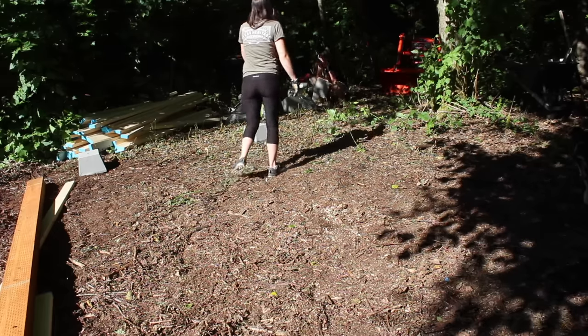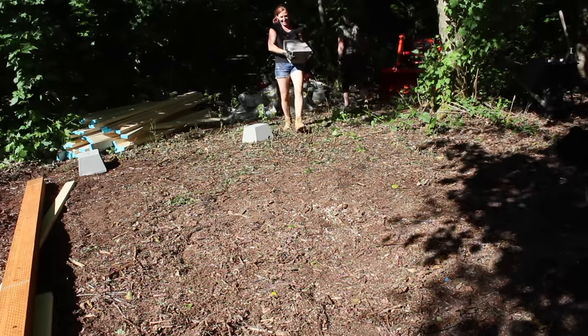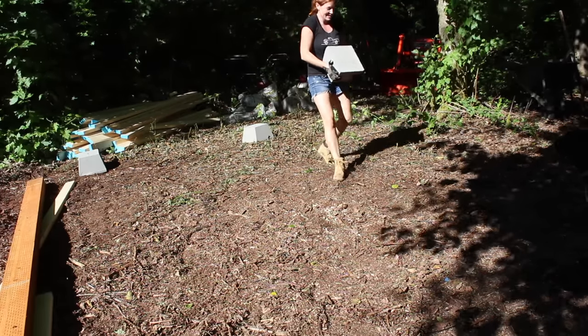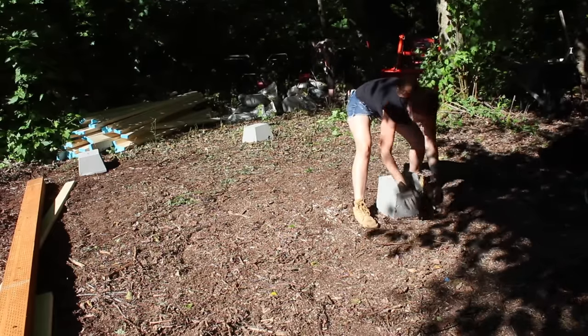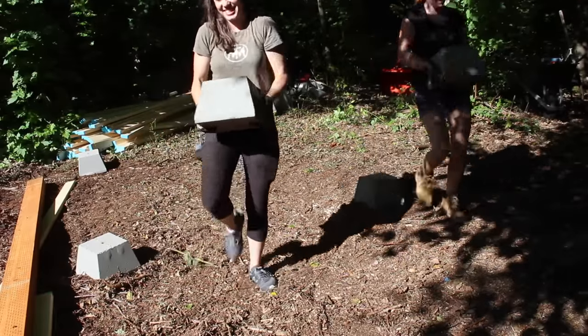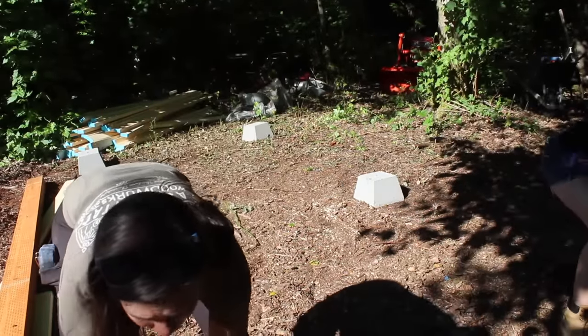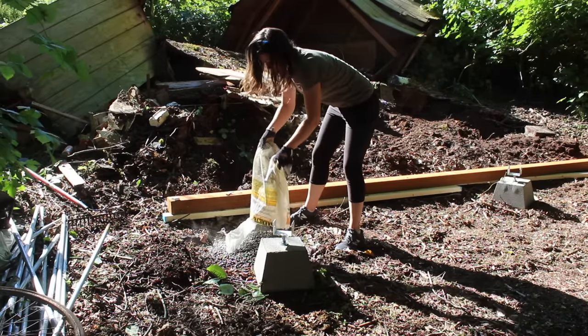The ground is super soft and spongy due to the amount of rain the area gets. With that, instead of doing a slab we went with a pier and beam setup. However, instead of digging them down into the ground and setting them on concrete, we used adjustable brackets on top of the piers to hold the beams. This way Ann will be able to make adjustments in the future as the ground shifts, or even pick up the entire tiny house and completely relocate it.